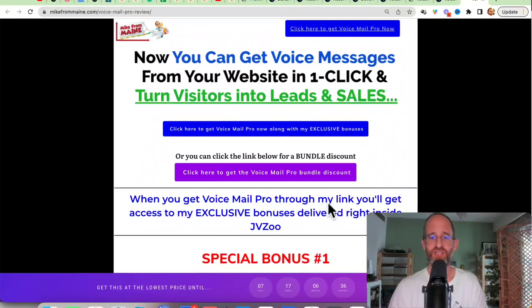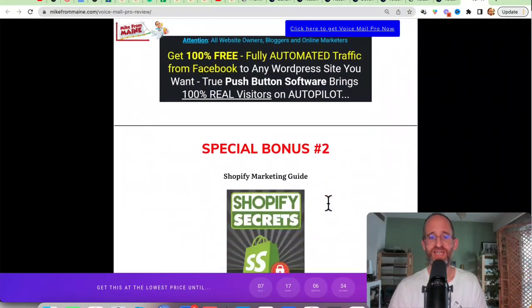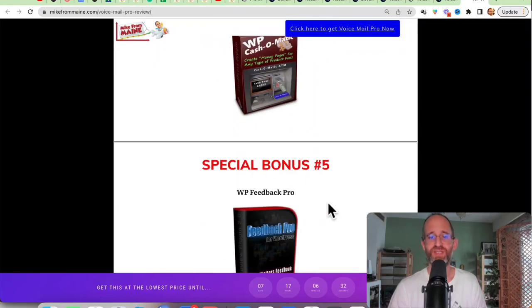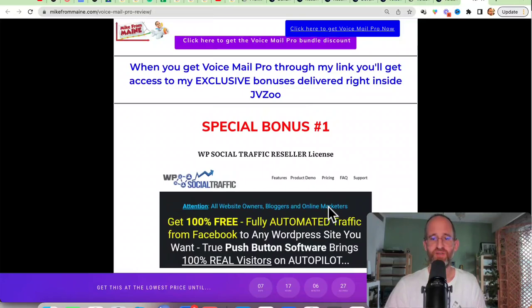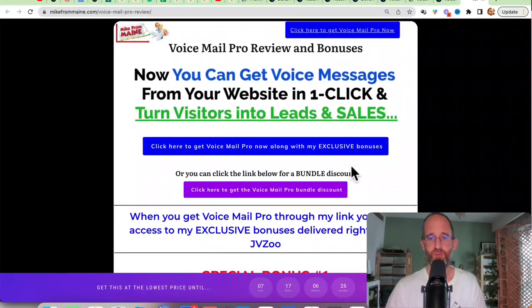Last thing before we jump in here, I just want to show you my bonus page. I've got a ton of extra bonuses, including some reseller rights on here. All these bonuses are going to be waiting for you right inside of JVZoo after you purchase through my link.